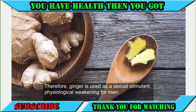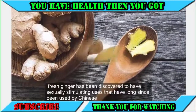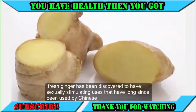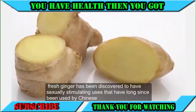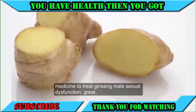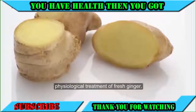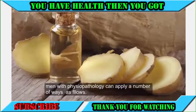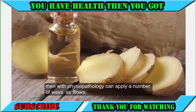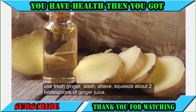Therefore, ginger is used as a sexual stimulant to address physiological weakening in men. Fresh ginger has been discovered to have sexually stimulating uses that have long been used by Chinese medicine to treat male sexual dysfunction. Men with physiopathology can apply ginger in a number of ways.